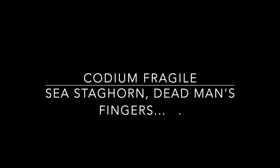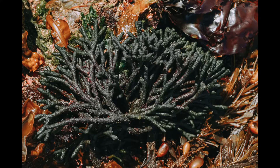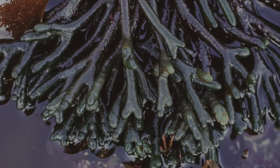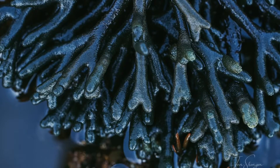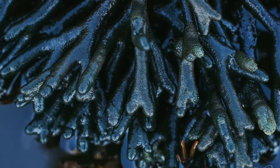Codium fragile is also commonly called sea staghorn, dead man's fingers, felty fingers, green spongy cushion, and sponge weed. This species is found on our outer coastal areas, so you won't see it if you're tide pooling in Seattle. This seaweed is spectacular. It's spongy and dark and mysterious. In shadow it almost looks black, and in the sunlight it sparkles.